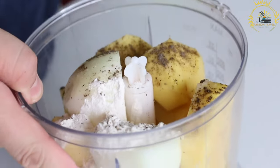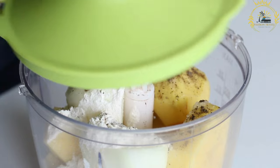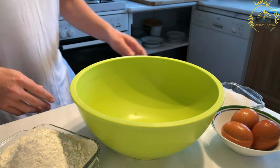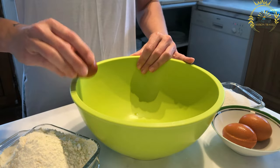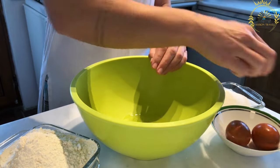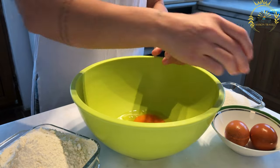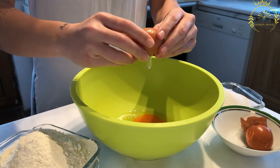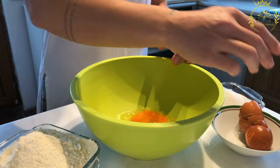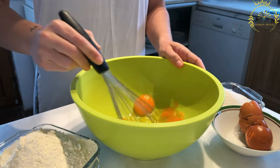The main ingredient in placki ziemniaczane is grated potatoes. The potatoes are peeled and grated, then combined with eggs, flour, grated onion, and seasonings such as salt and pepper to form a batter. The grated potatoes are squeezed or drained to remove excess moisture before mixing, which helps achieve a crispier texture when frying. The batter is then spooned onto a hot frying pan and cooked on both sides until golden brown and crispy.